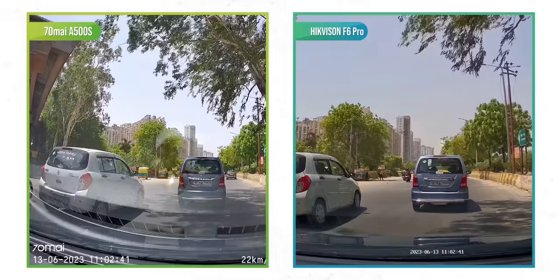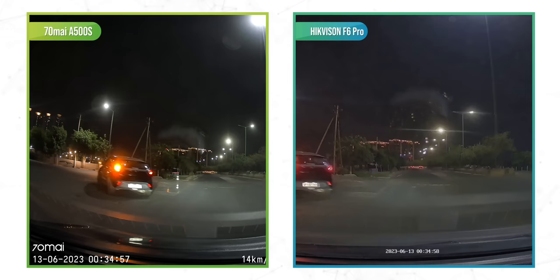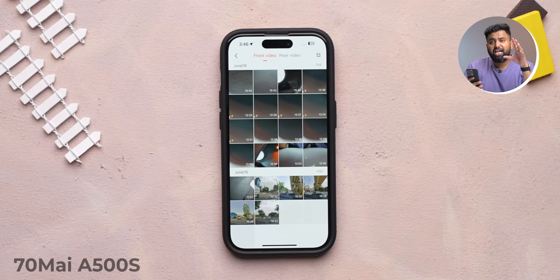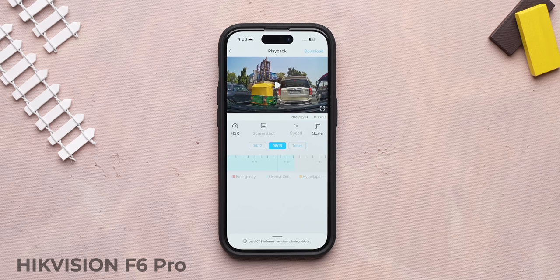Where the A500S shines is daytime video recording — it's better overall in sharpness, clarity, and has a wider field of view with much richer-looking video. At night the roles reverse: when most dashcams struggle with overexposed number plates, Hikvision somehow manages to capture them. The overall quality might be better on the A500S, but it comes down to better quality versus better info. The A500S also has ADAS, which works well. For app support, the Hikvision app makes viewing past footage much easier by scrubbing a timeline rather than opening separate three-minute files. Overall under 10K, I'd prefer the Hikvision F6 Pro just for the night footage and better app experience.